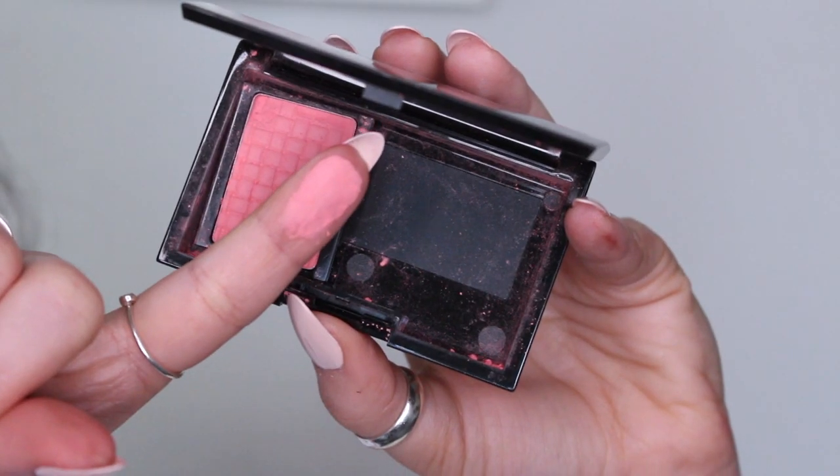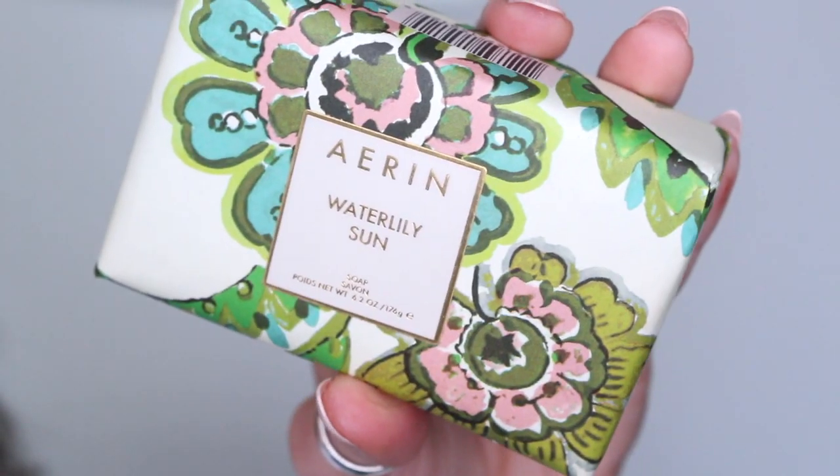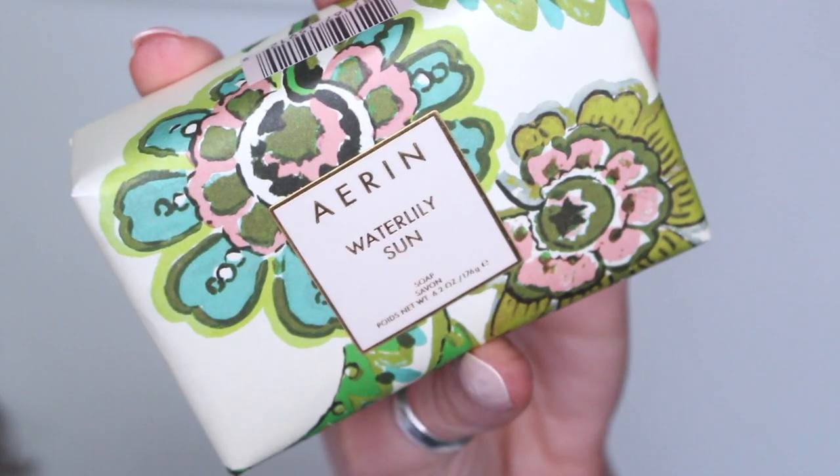Let me swatch the blush — really really nice formula. I'm not too bummed that it broke; it just kind of broke on the very end and that little piece caused such a mess inside. The very last thing in my Glossybox is what I think smells really amazing in here — it's by Erin, a Waterlily Sun Soap, and it's like a full-size bar of soap. That smells so good. This is obviously for your body and not your face, and I love the packaging.